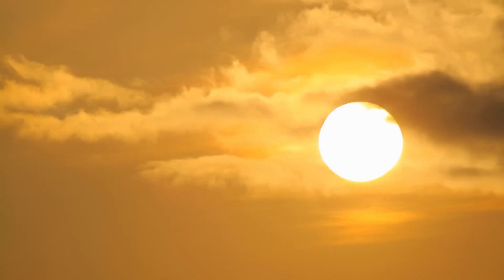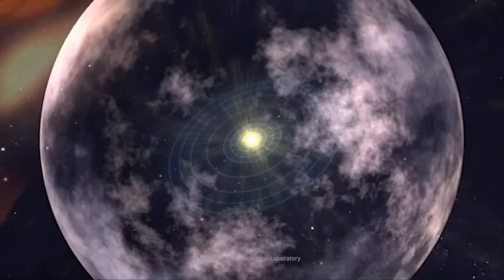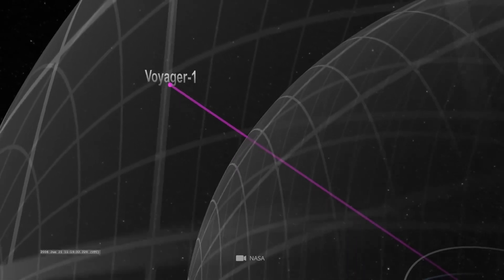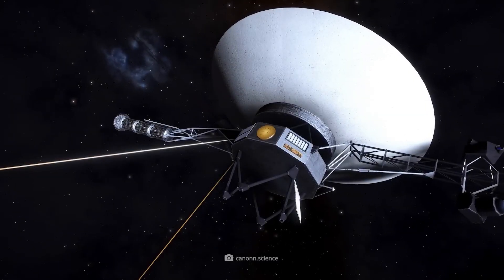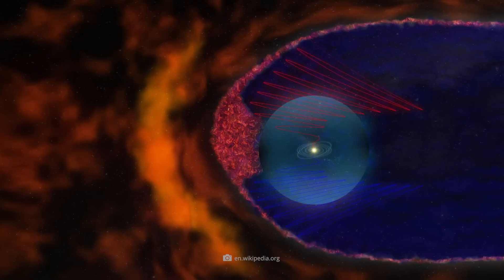Normally, the sun's magnetic bubble, known as the heliosphere, deflects most of these energetic intruders, shielding the solar system from harm. As the Voyager probes moved past this barrier, scientists also anticipated changes in the local magnetic field, since the interstellar magnetic field, shaped by the influence of nearby stars, was thought to be oriented quite differently from the solar magnetic field inside the heliosphere.